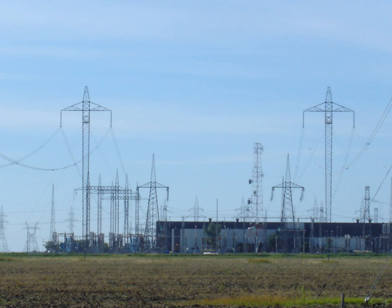HVDC requires less conductor per unit distance than an AC line, as there is no need to support three phases and there is no skin effect. Depending on voltage level and construction details, HVDC transmission losses are quoted as less than 3% per 1,000 kilometers, which are 30–40% less than with AC lines at the same voltage levels. This is because direct current transfers only active power and thus causes lower losses than alternating current, which transfers both active and reactive power.